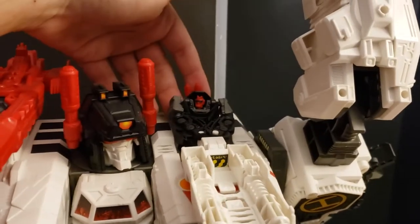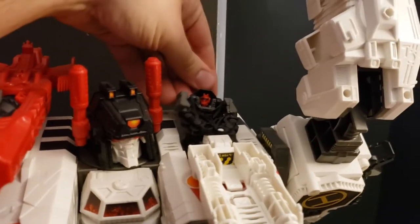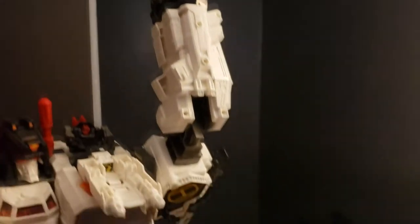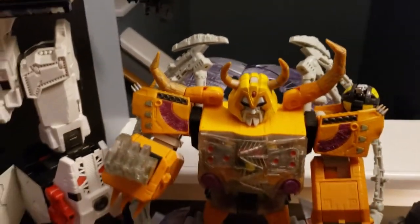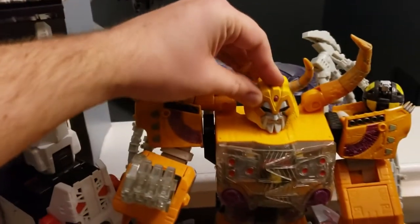I got a little Stepper here who's pretty much responsible for Legend Scale Transformers as a whole, and he's doing his thing. Then panning down a little bit, we got ourselves an Armada Unicron — I think his eyes should light up — yep.